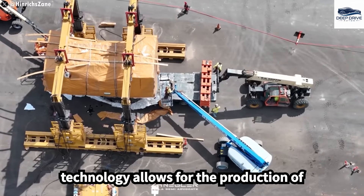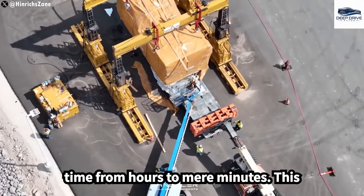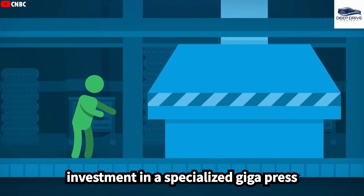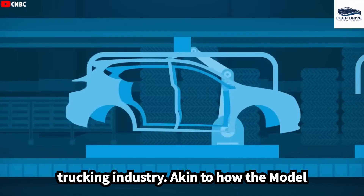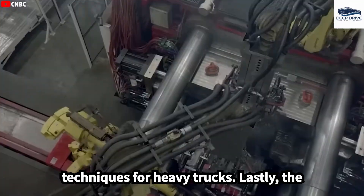The Gigapress technology allows for the production of massive aluminum components in a single cycle, drastically reducing production time from hours to mere minutes. This efficiency is vital for large-scale manufacturing operations. Tesla's investment in a specialized Gigapress for the Semi could revolutionize the trucking industry, akin to how the Model Y transformed the automotive landscape. Notably, no other manufacturer has adopted large-scale die-casting techniques for heavy trucks.